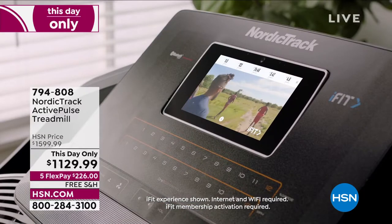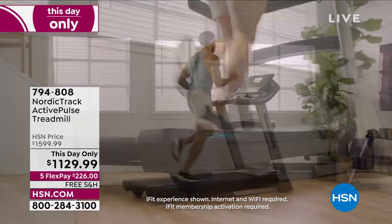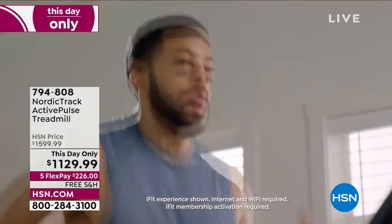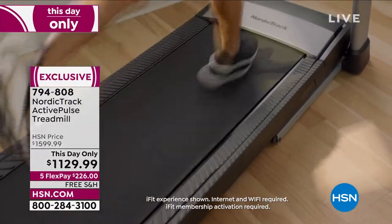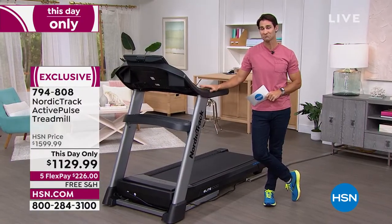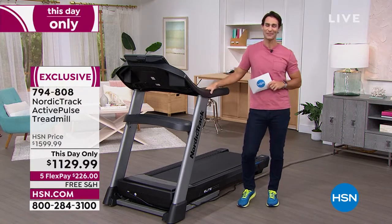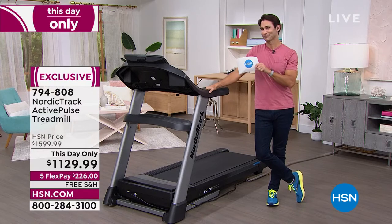Let's get started. In the comfort of your own home, at your own pace, at your own level, without having to go to the gym, without even having to go outside and brave the weather if it's snowing or if it's hot during the summer, you can get in your own workout and start your own fitness journey right here with NordicTrack.